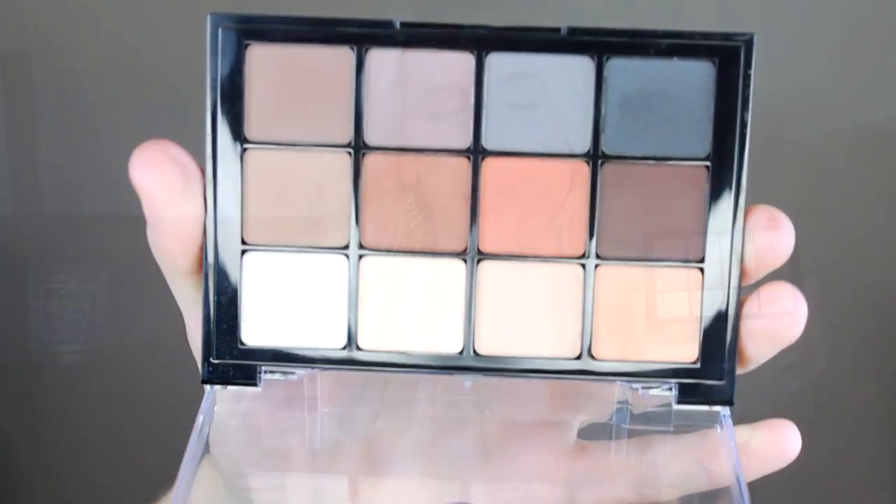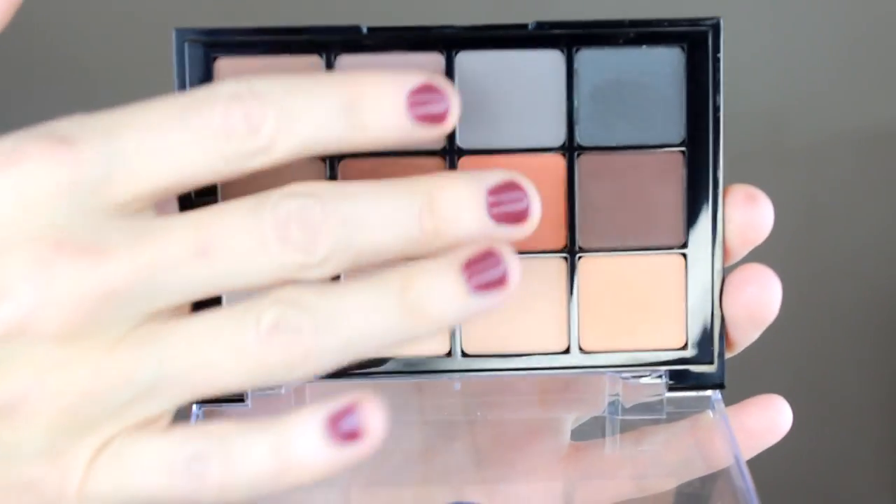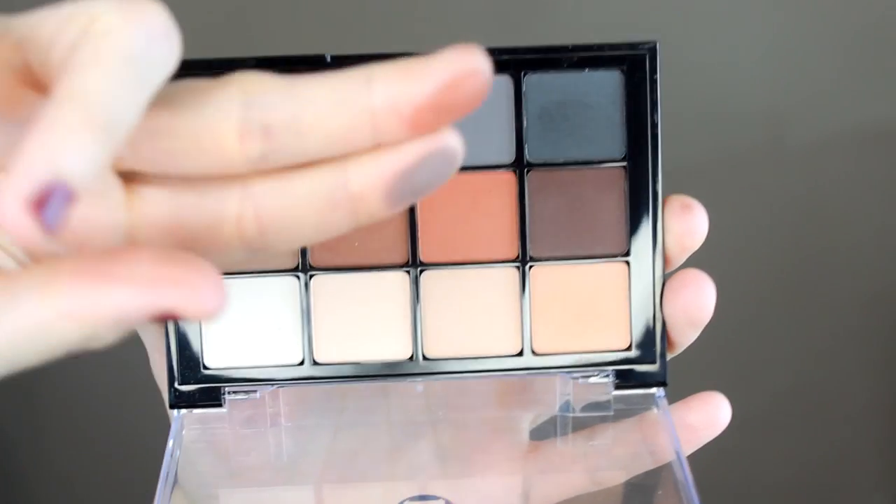I feel it is so worth the money. These are all extremely creamy. They just glide on your lids with such ease. You can get a ton of different looks, whether you want warm or cool. And it's just amazing.